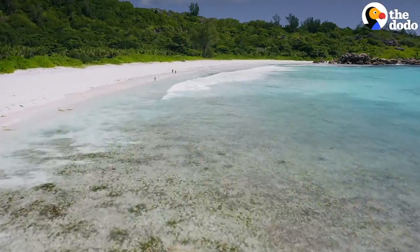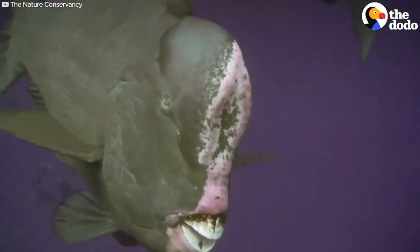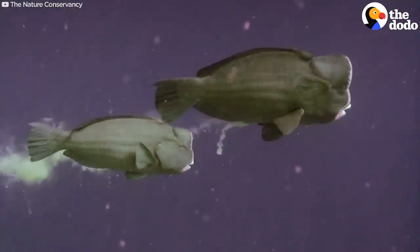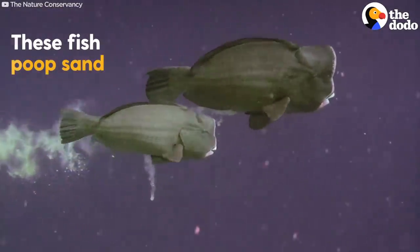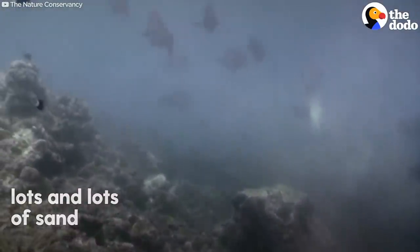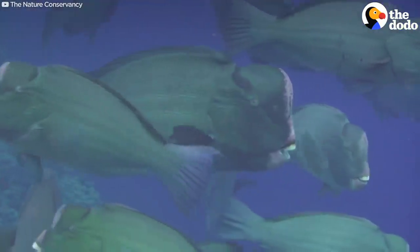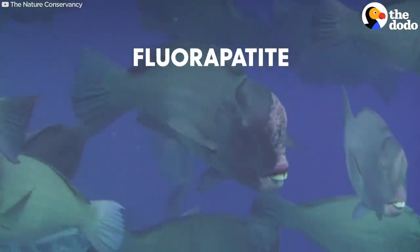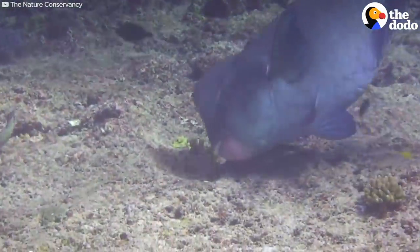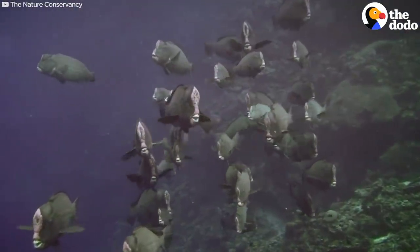The next time you're strolling on a beautiful white sand beach, be sure to thank this guy — the humphead parrotfish. Because, yep, these fish poop sand. Lots and lots of sand. Their big sharp teeth are made of fluorapatite, the second hardest biomineral on earth, and they use those teeth to chow down on coral and turn that coral into sand.